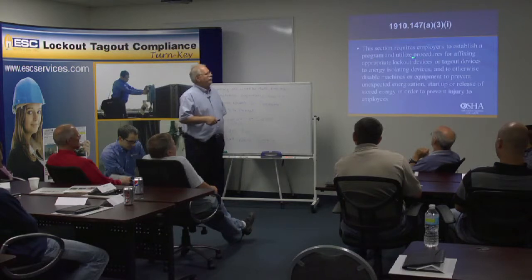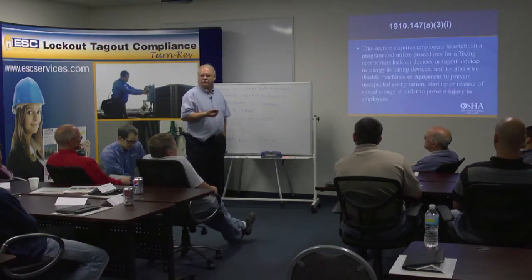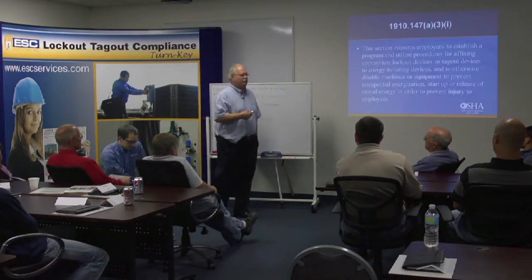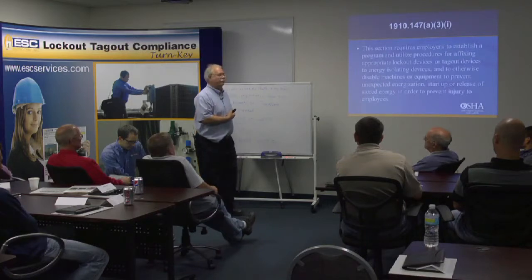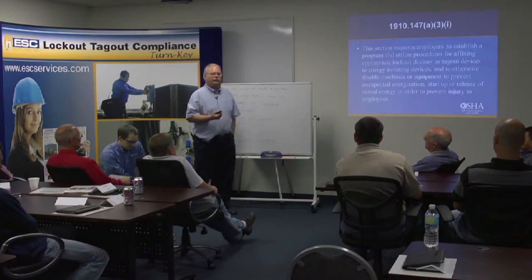47A requires you to have a program for affixing lockout or tagout devices. When do we use a tagout device? When it's infeasible to put a lock device on. Anything made since 1992 has to have the ability to be lockable. I hate tags because what can you do with a tag? Remove it. The most common device used to defeat a lock? Bolt cutter.